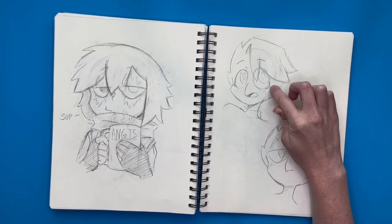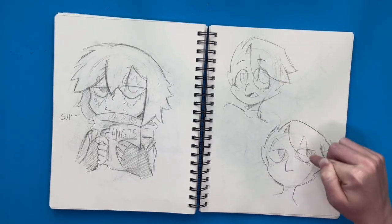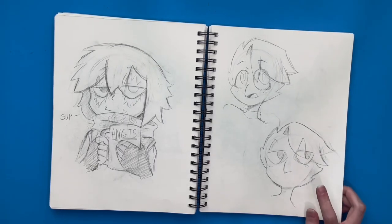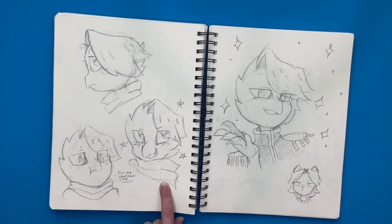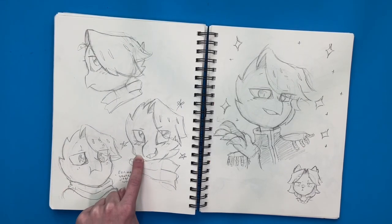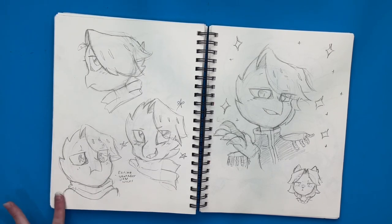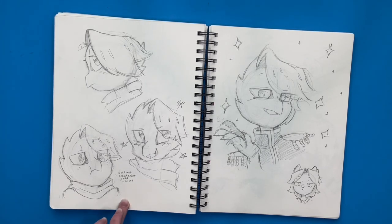I didn't really care for the eyes — I thought they made him look too young — so I tried these eyes over here and liked them better. So I decided to go with something like that. But over here I practiced drawing it more and made the beak sharper so I could have more emotions and stylize it the way I liked. I end up really liking this, and this is what I'm going with, I think.